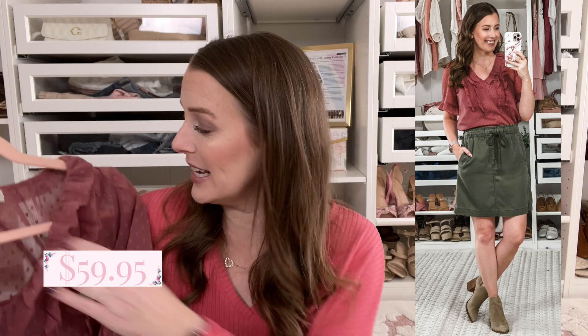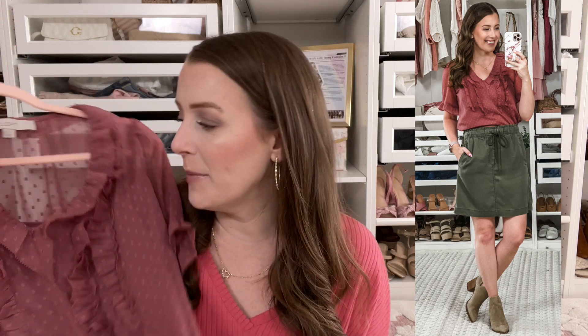The first splurge is this beautiful top by Loft. It comes with an inside tank that is detachable — it has a little button. It's so pretty with ruffle detail on the sleeves. This could really be a staple too because you can wear it with a skirt, jeans, white jeans, or to work — it has a lot of versatility. I think this was a splurge worth making.